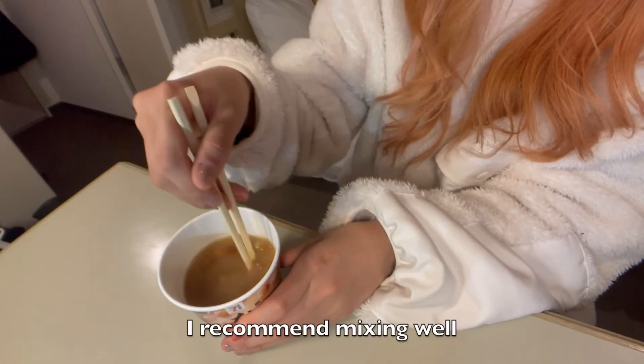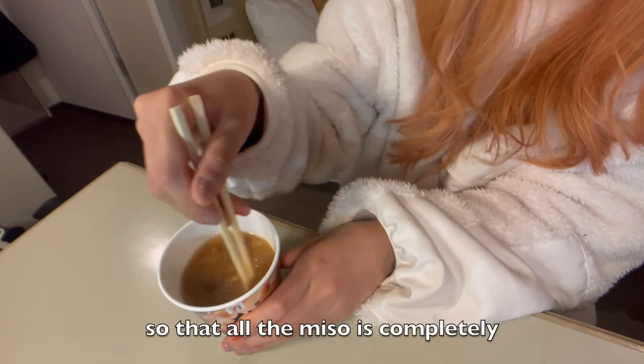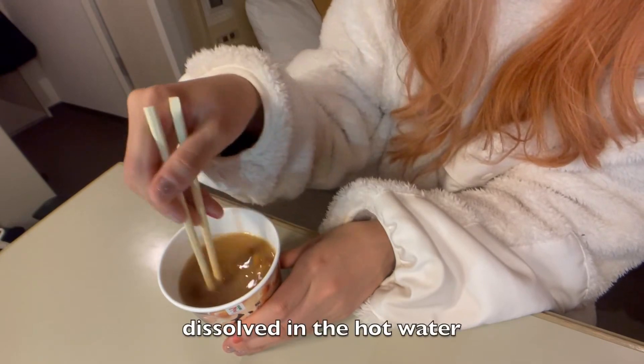Here is a tip: I recommend mixing well so that all the miso is completely dissolved in the hot water.